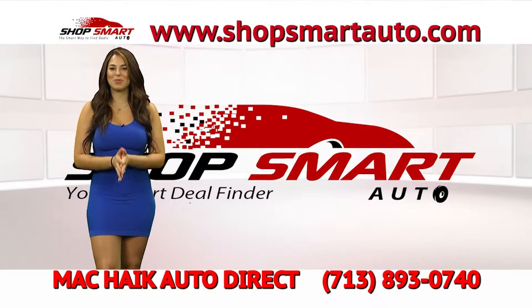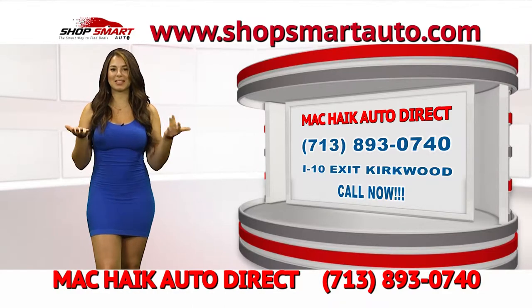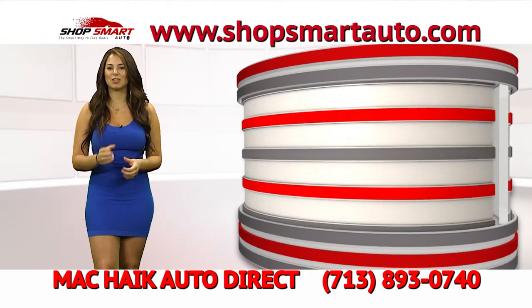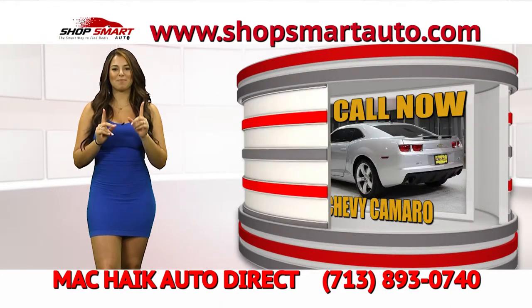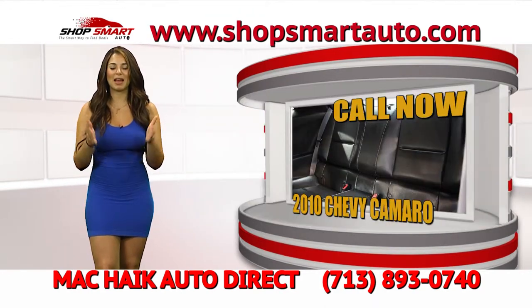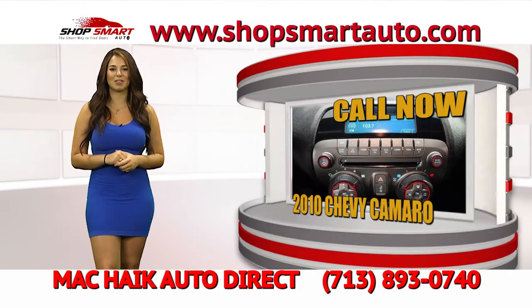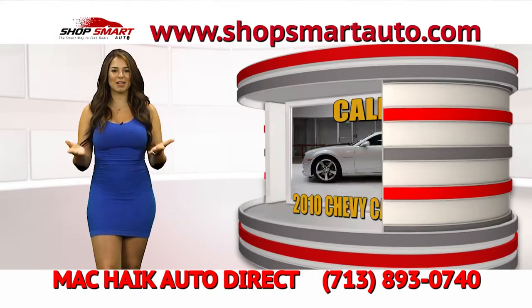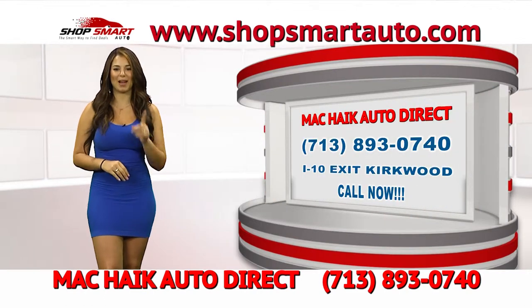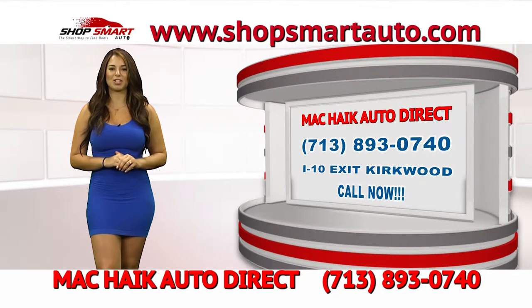Living proof that MagKyx Auto Direct has the best inventory of certified pre-owned vehicles — look at this beautiful 2010 Camaro. It's a V8 super sport car, and it comes in many colors with low mileage. Call the number on the screen and let them know you're watching Shop Smart Auto TV show, and they're going to give you the best deal on this Camaro. Visit ShopSmartAuto.com to view MagKyx Auto Direct's beautiful inventory.